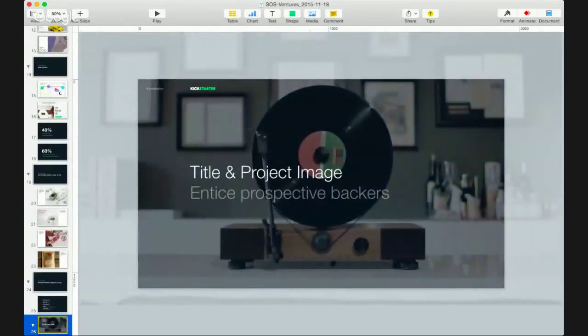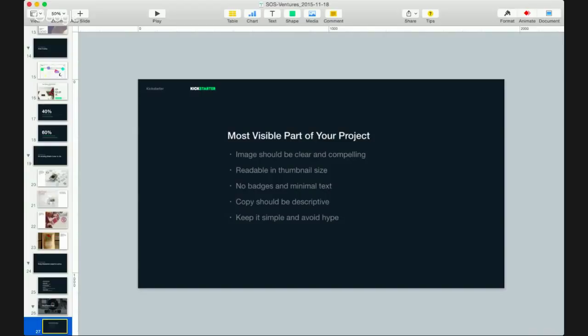Let's start with the title and project image. This is what enables you to entice your prospective backers — it's the one thing they see before they even click into your project. More and more of our users are mobile, so this is what hits them first. You should keep your image clear and compelling. Don't make it too busy — don't try to fit too many things in the image because it will get cluttered and hard to read at thumbnail size.